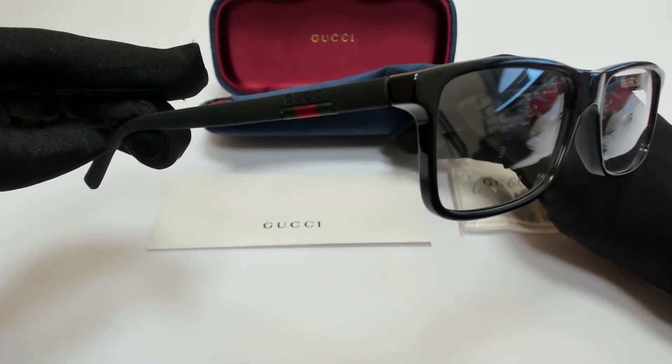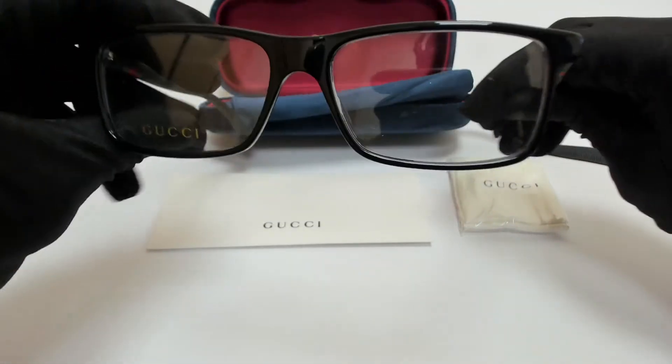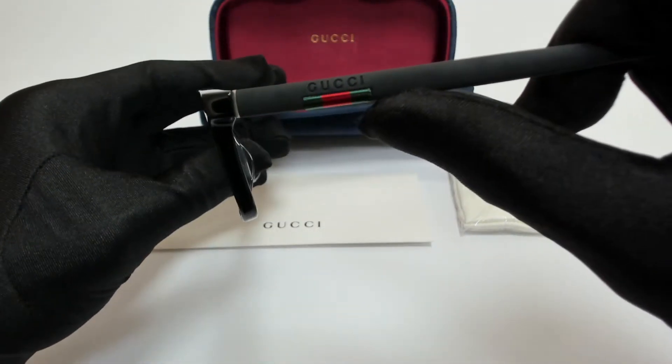On its temples you'll find the Gucci lettering along with the web design, and it's made in Italy.